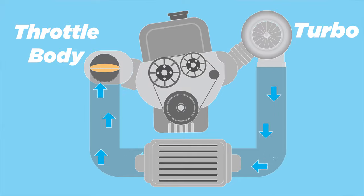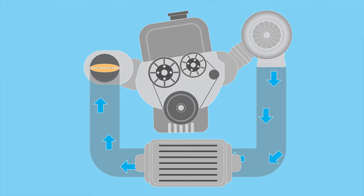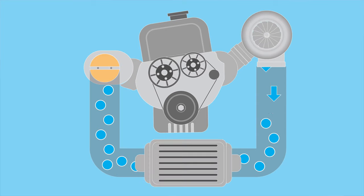So as you rev up your engine, your turbo spins faster sucking in more air and cramming more air into your cylinder. Now let's say you're sending it pedal to the metal, throttle body wide open — your turbo is at full boost pushing lots of charged air towards your engine. But all of a sudden you let off the throttle and the throttle plate just closes shut. Now all that compressed air in your charged pipes has nowhere to go.